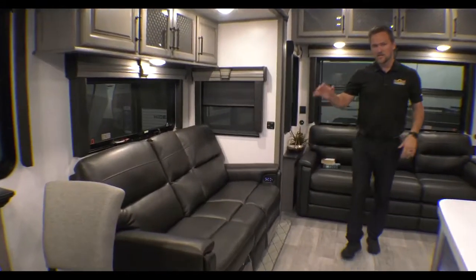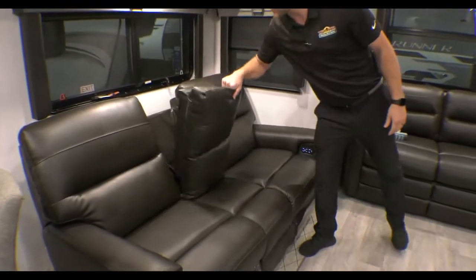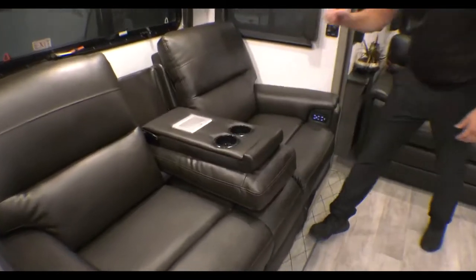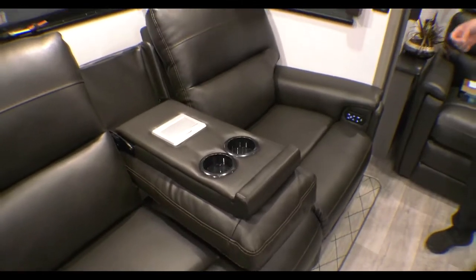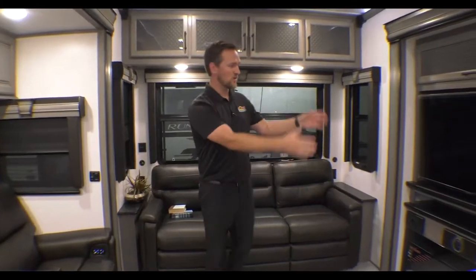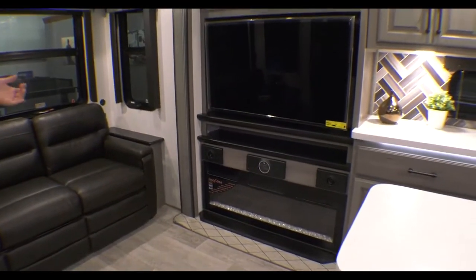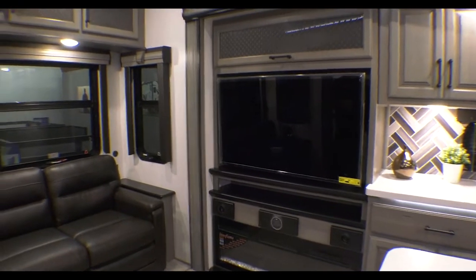Keep coming around this way. You do have a loveseat style — these are full recliners with cup holders. They are power, they are heated, massaging chairs that fully recline. Which goes directly across from your entertainment center and your TV. Nice big fireplace, JBL speakers, JBL sound system.